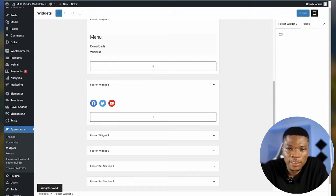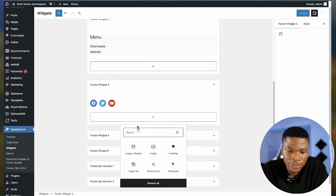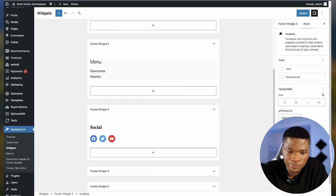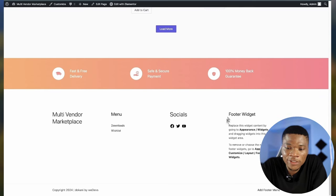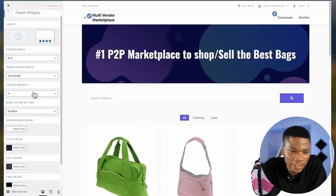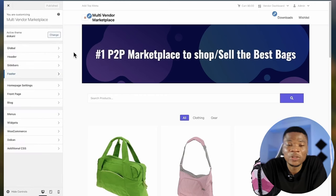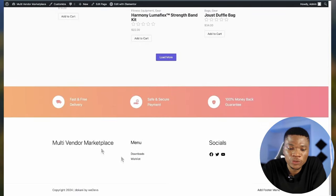If you don't need all footer widgets, come back to the Customizer, go to Footer, Footer Widgets, and change the number to three. You can also change the background color, text color, and all of that. Or you could use the Elementor add-on we installed to create a nicer-looking footer and header for your website if you don't want something this simple.